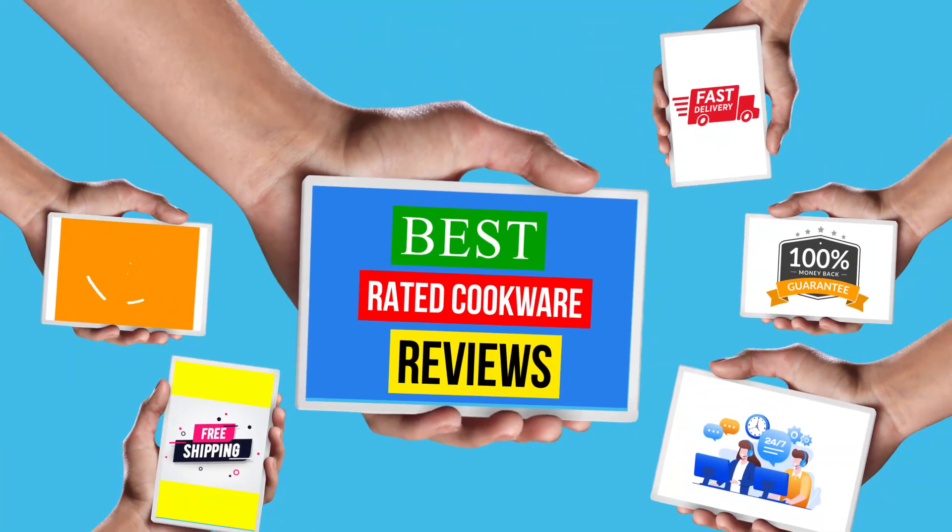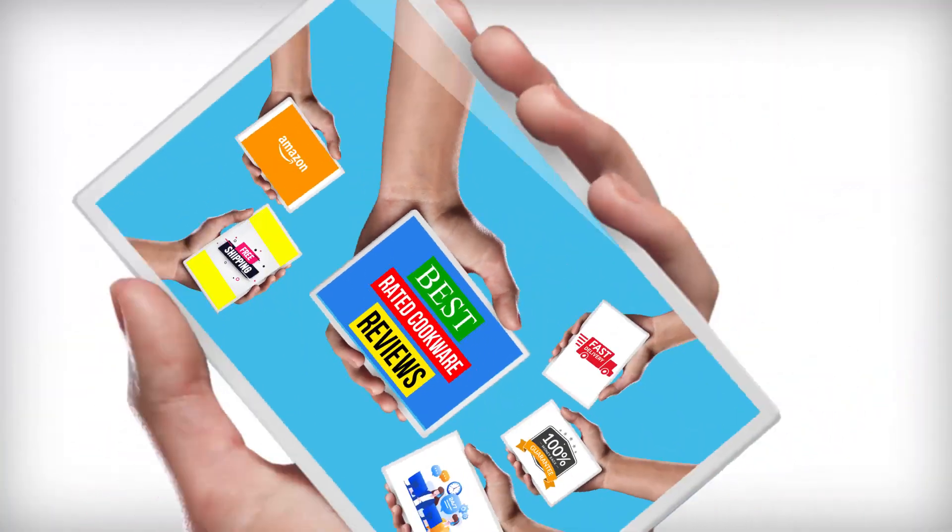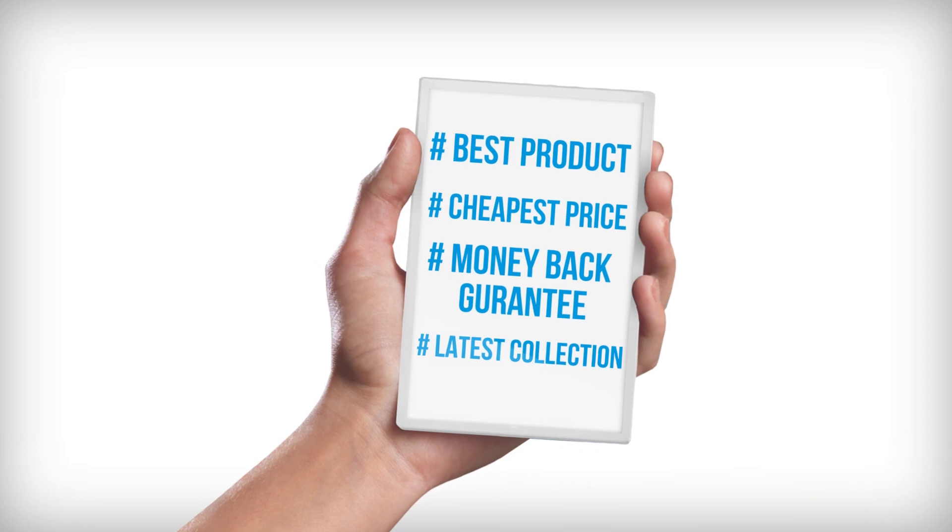Hello viewers, welcome to another great video for the top 5 best-rated cookware reviews right now.